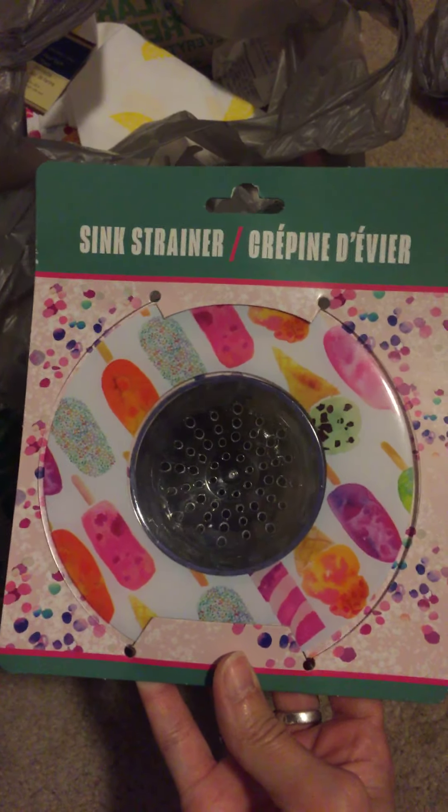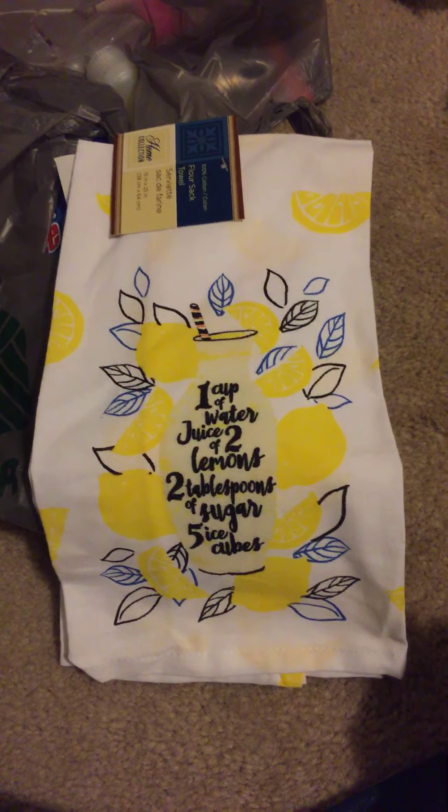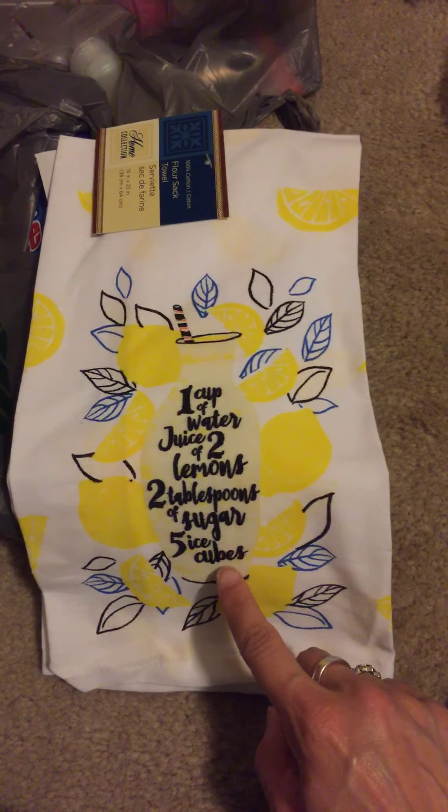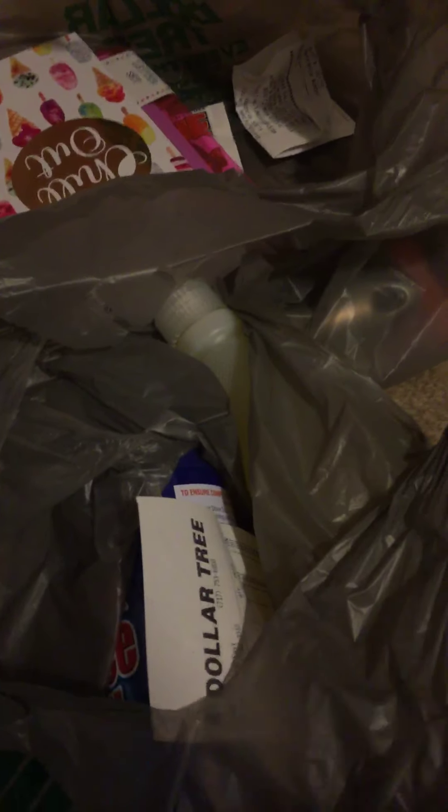This was a random find — it's a sink strainer, and I thought it was really cute with the popsicles and ice cream all over it. Then I was actually on the lookout for this lemon kitchen towel — I saw it hauled on someone else's video. It has a little lemonade recipe on the front with lemons, and the back has little lemon slices all over. I thought that was super cute.